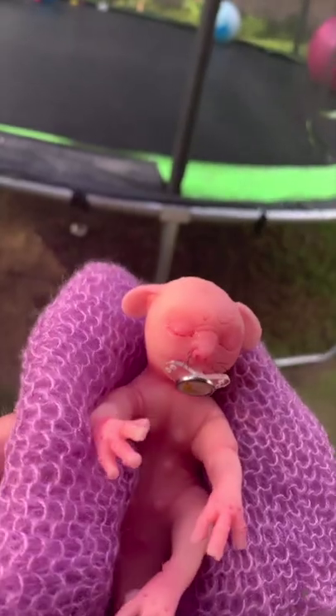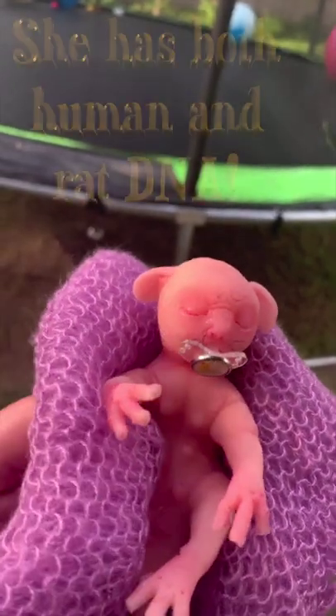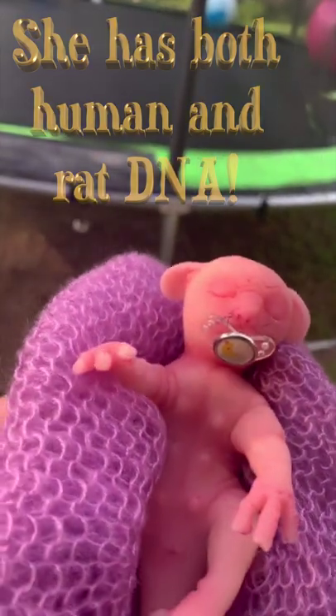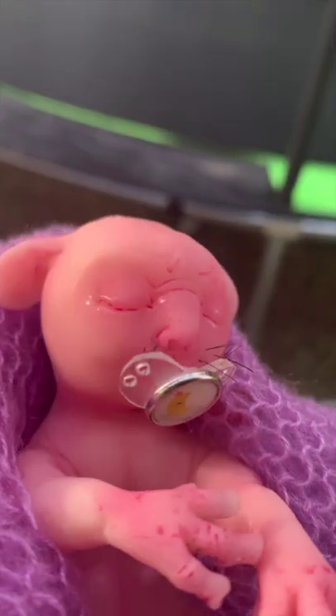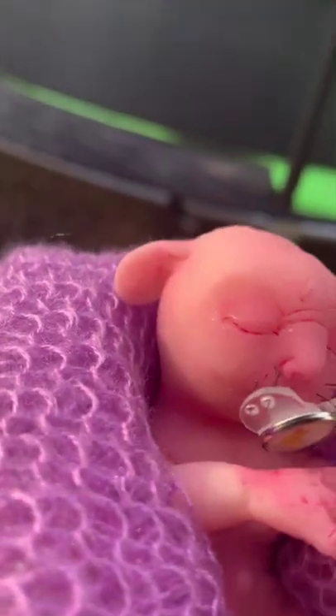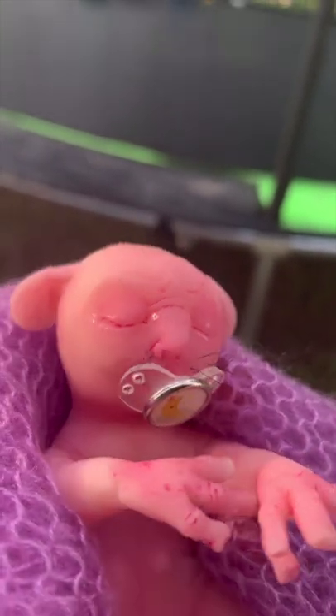We got a new pet. She's asleep right now — I don't want to wake her up — but she's a human-rat hybrid. Isn't she adorable? She has a little pacifier. You can see that her nose looks more human and her ears look more like a rat. She's so adorable. Look at her little whiskers.